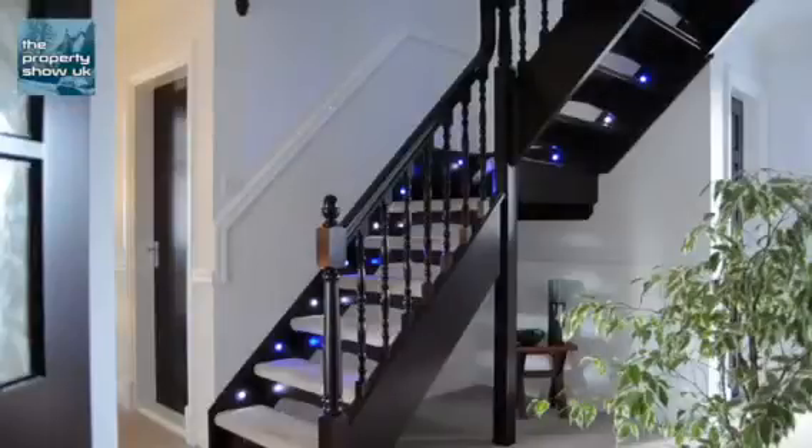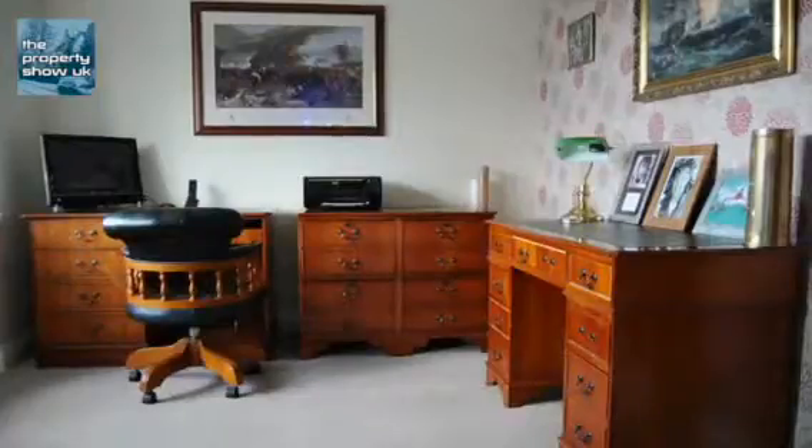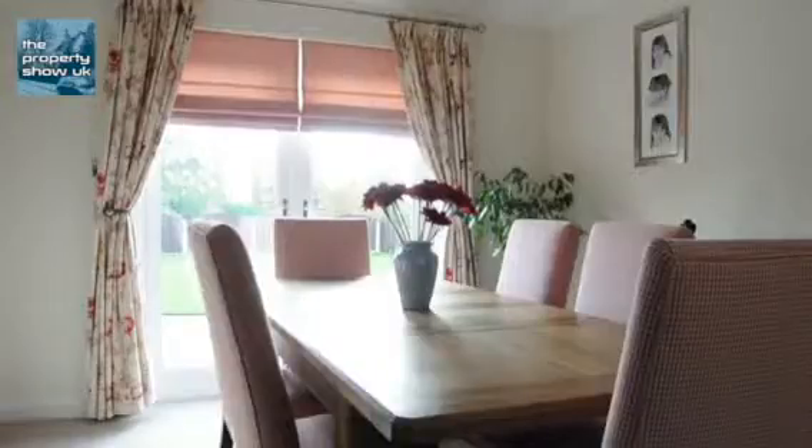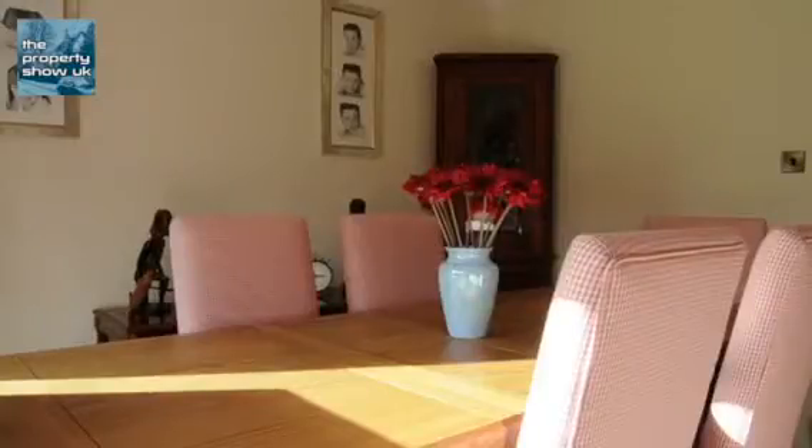Once inside, the entrance hall leads to a good-sized office, a huge lounge with patio doors leading out to the rear garden, and a separate dining room also with patio doors, and this superb kitchen.